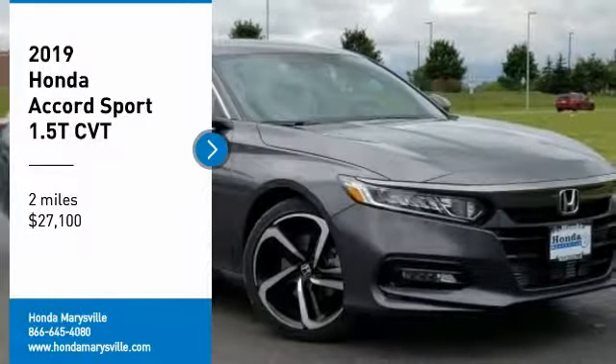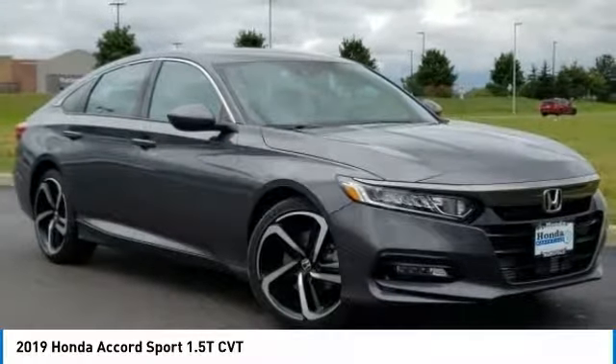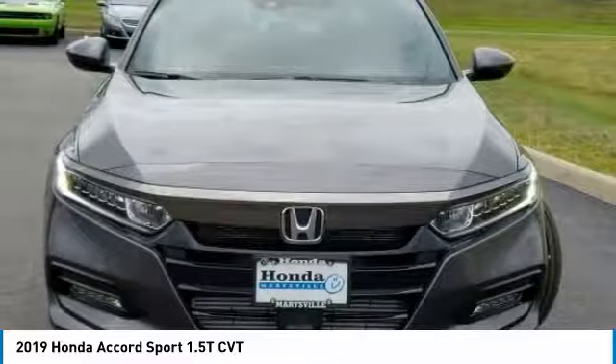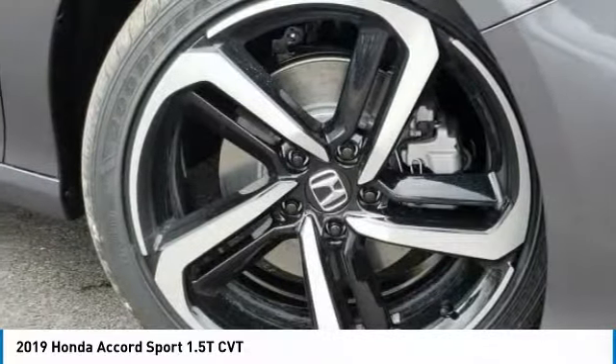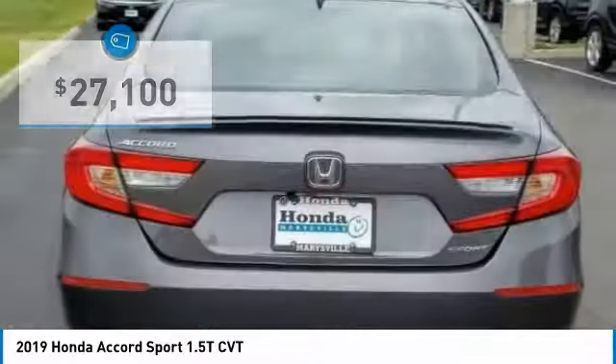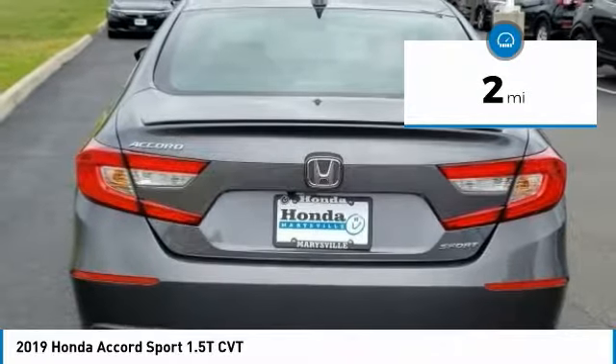We are pleased to show you the 2019 Accord — ingeniously simple, yet overflowing with luxury and technological creativity. All that and more in the Accord, and it is priced below $30,000. This vehicle has less than 100 miles.